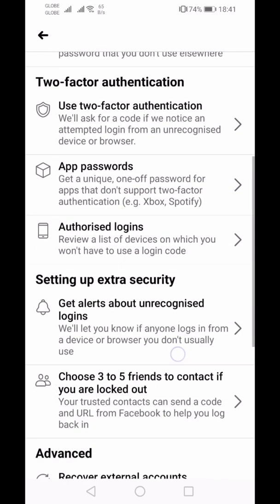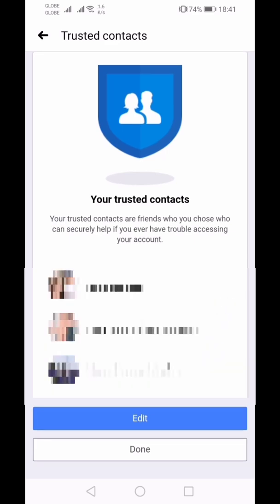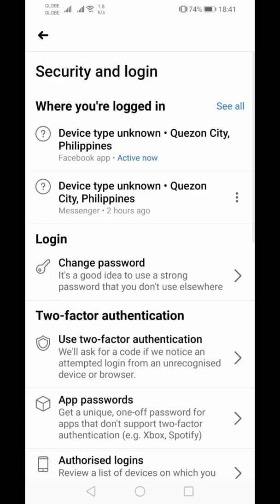Your trusted contacts are friends you chose who can securely help if you ever have trouble accessing your account. You have an option to edit or hit Done. That's just one step — there are other things here as well.